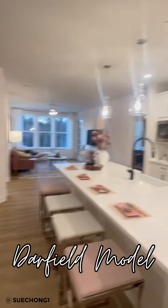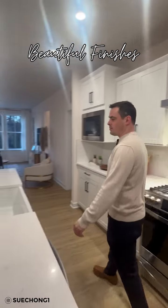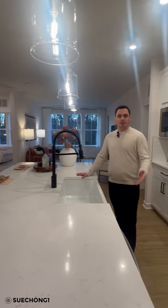This is our Darfield model. This is one of our two-bedroom, two-bathroom condominiums. We have beautiful finishes in this model and we're offering that at the Flats at Waxpool as well. So you can build a home just like this.